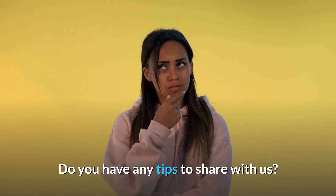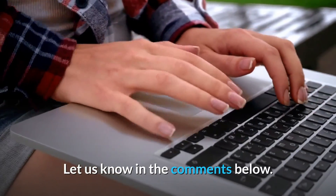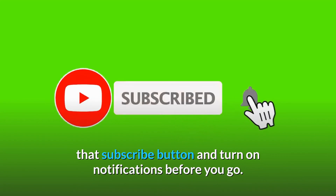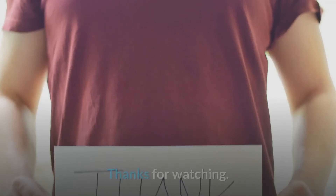What do you think about our list? Do you have any tips to share? Let us know in the comments below. If you enjoyed this video and want to hear from me again, be sure to hit the subscribe button and turn on notifications. Thanks for watching.